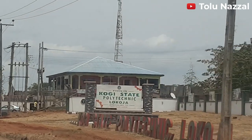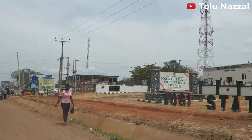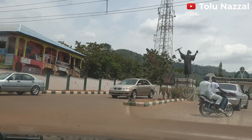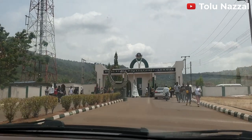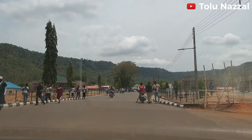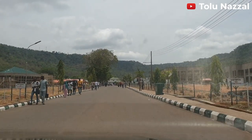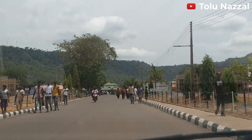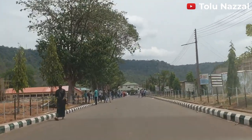That's the Kogi State Polytechnic signpost. Students are coming out of the school. I heard that most of the students stay off campus because they do not have enough hostels in the school, but I can see construction going on to the right and to the left.